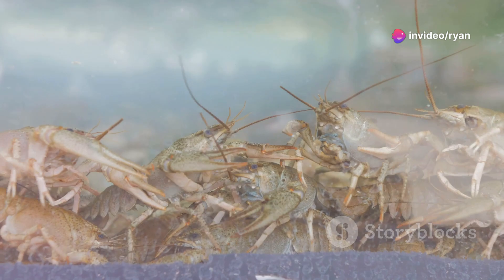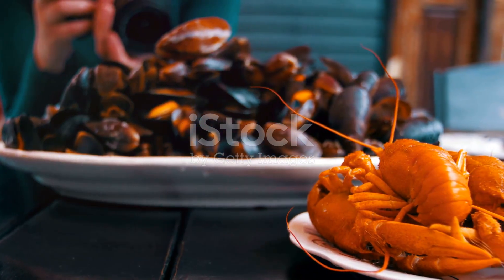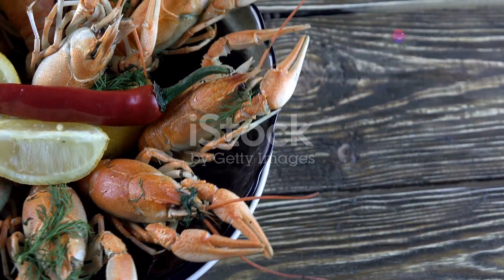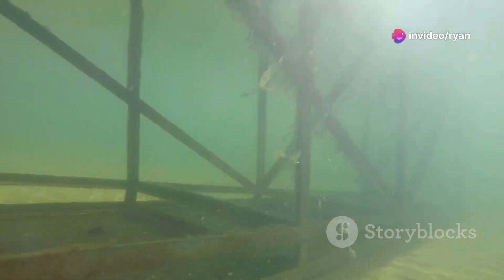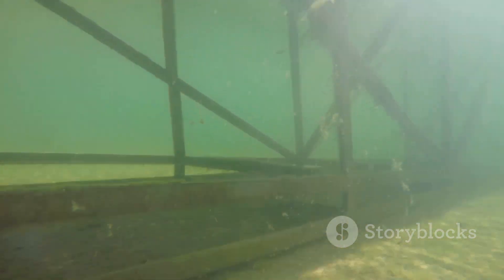Crayfish, also known as crawfish or crawdads, are freshwater crustaceans. They are becoming increasingly popular around the world due to their delicious taste and versatility in various cuisines. As demand grows, so does the opportunity for crayfish farming. This practice offers a sustainable alternative to wild-caught crayfish, allowing for controlled production and reducing pressure on natural populations.